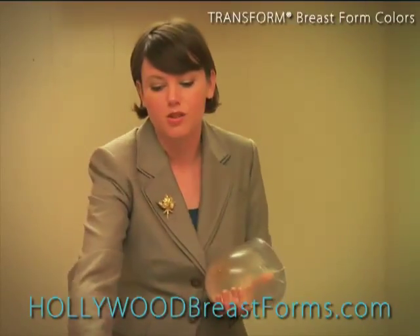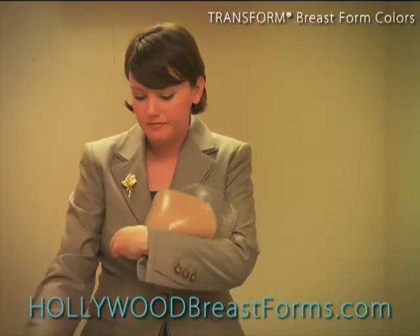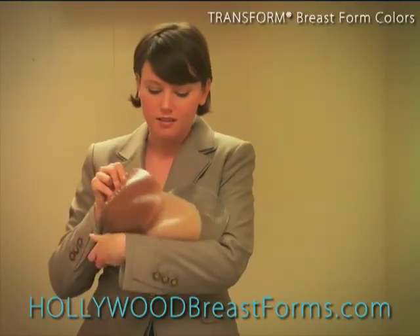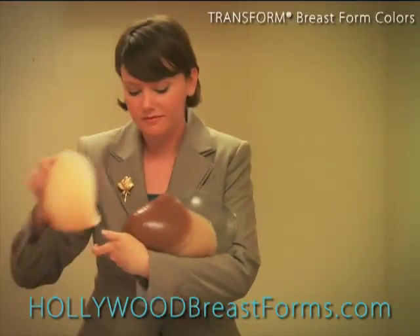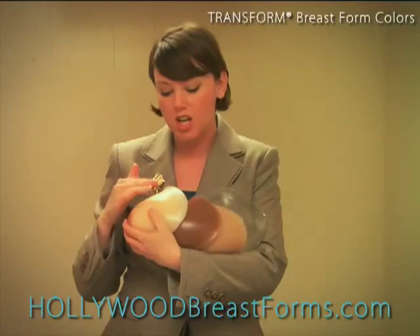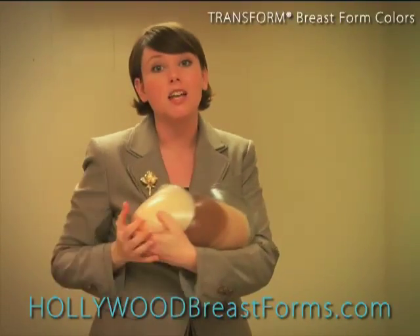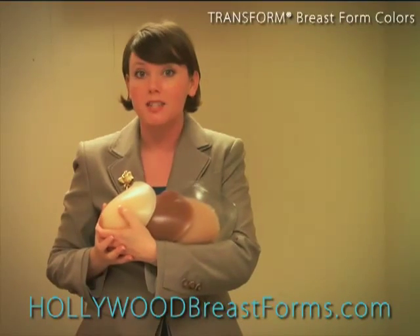So I'll hold them up together so you can compare side by side — there's clear, caramel, soft sable, and beige. For a complete list of which colors are available in each style, check out the sidebar information at www.hollywoodbreastforms.com.